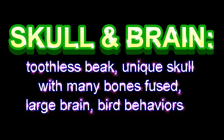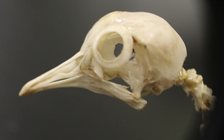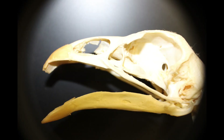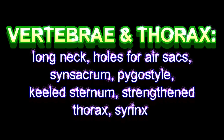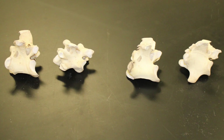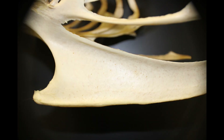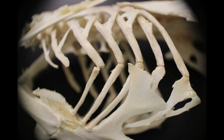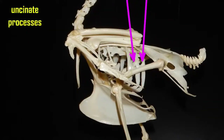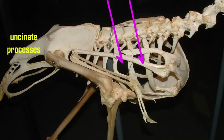Birds have a unique skull lightened by a number of openings, with many bones fused and a toothless beak. The cranium leaves a large space for a large avian brain, which allows complex behavior such as brooding over eggs. The vertebral column and thorax are unique, with a long neck and chambers in bones for extensions of air sacs. At the tip of the tail, a pygostyle forms from the fusion of remaining tail bones. A modified thorax withstands the stresses of flight with reinforced ribs and a large keeled sternum for flight muscles. Inside the chest, where the trachea divides, a syrinx allows for song production.